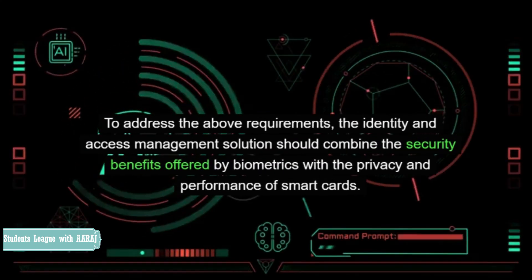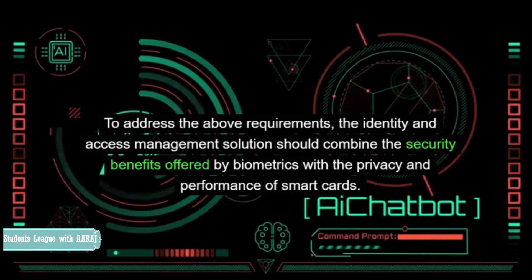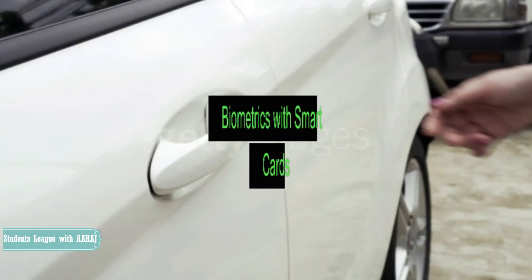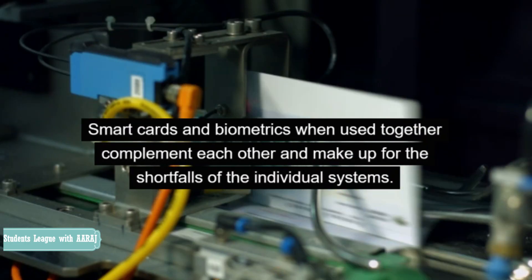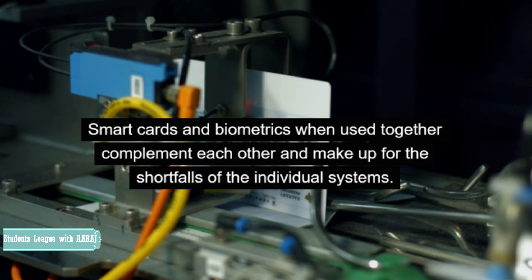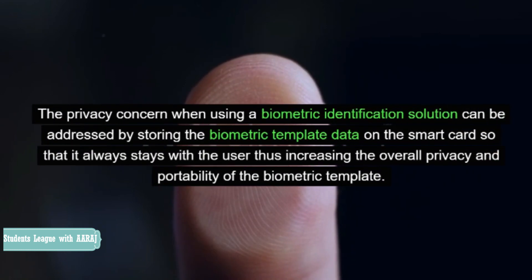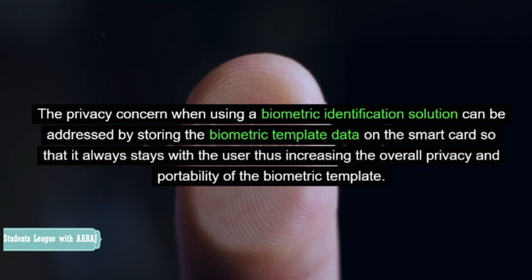To address the above requirements, the identity and access management solution should combine the security benefits offered by biometrics with the privacy and performance of smart cards. Smart cards and biometrics when used together complement each other and make up for the shortfalls of the individual systems. The privacy concern when using a biometric identification solution can be addressed by storing the biometric template data on the smart card so that it always stays with the user, thus increasing the overall privacy and portability of the biometric template.